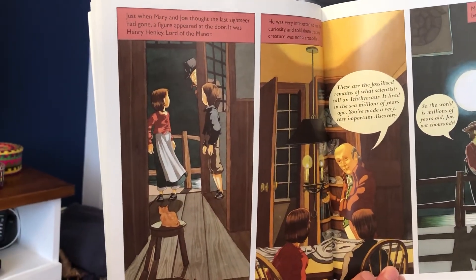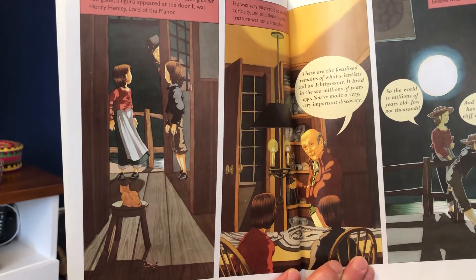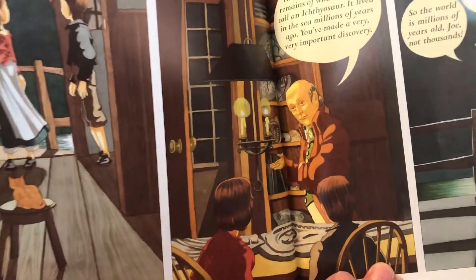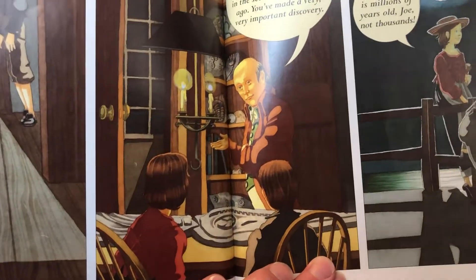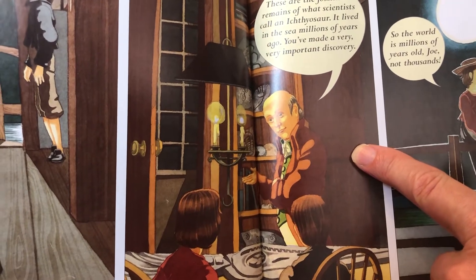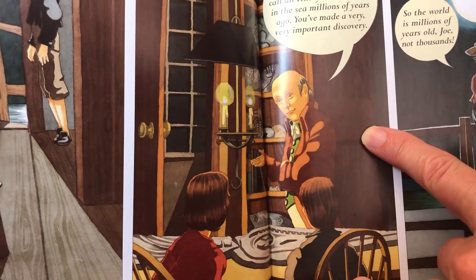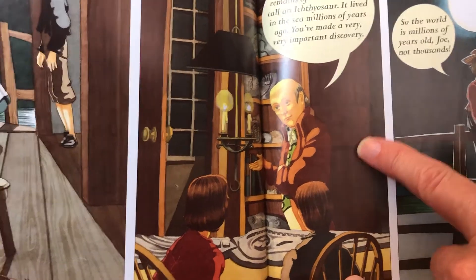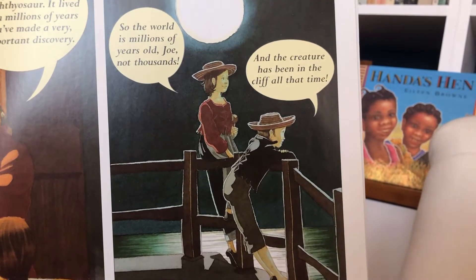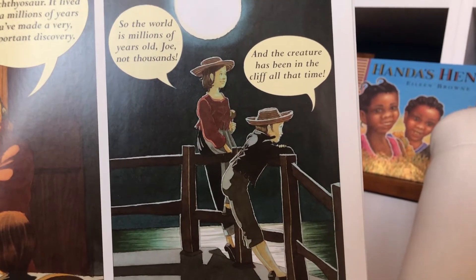Just when Mary and Jo thought the last sightseer had gone, a figure appeared at the door. It was Henry Henley, Lord of the Manor. He was very interested to see the curiosity and told them that the creature was not a crocodile. These are the fossilised remains of what scientists call an ichthyosaur. It lived in the sea millions of years ago. You've made a very important discovery. Mary and Jo could hardly believe what he had told them. So the world is millions of years old, Jo — not thousands — and the creature has been in the cliff all that time.